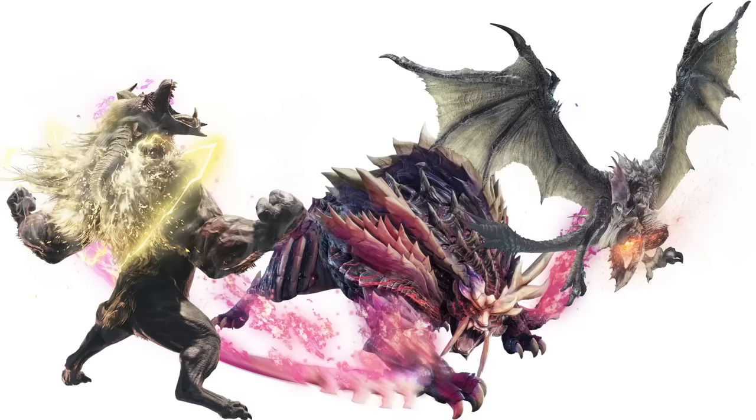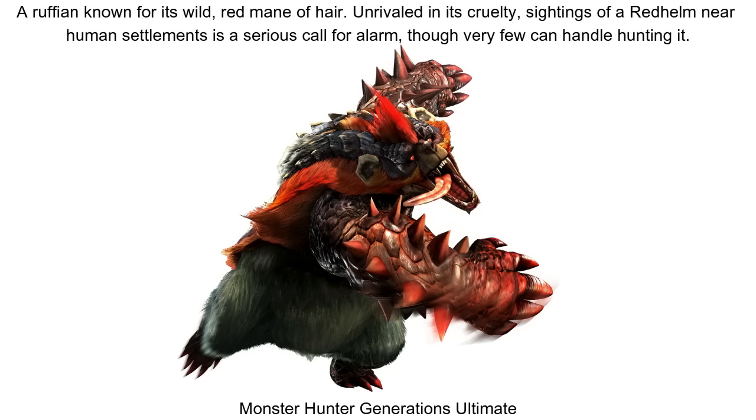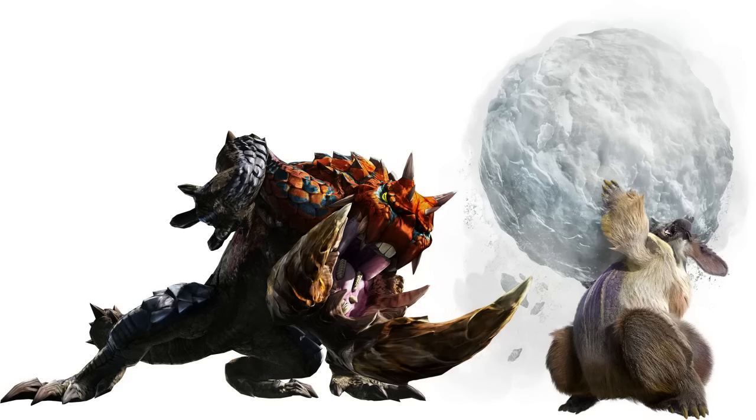The deviants are an odd bunch, and definitely seem to have some overlap with variants. Some are unique individuals caused by random events, whereas others seem replicable in a population. Elder Frost Gammoth is apparently just an old female Gammoth, whereas Red Helms are just large, aggressive Arzuros with oddly coloured fur. They're mentioned as 'a Red Helm' over 'the Red Helm'. This may also be the case for a lot of other deviants like Snowbaron Lagombi, Drilltusk Tetsucabra, and the Wraths too.